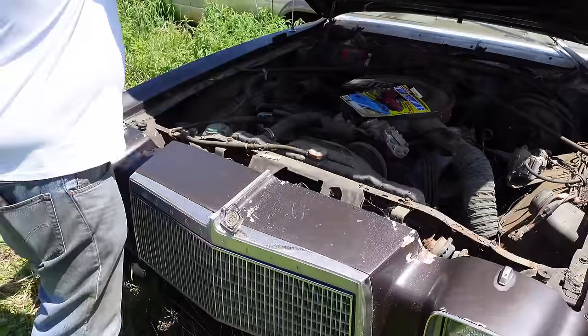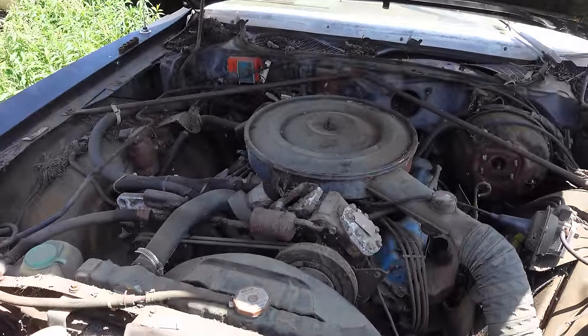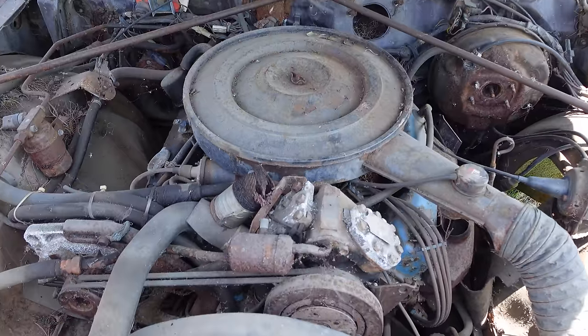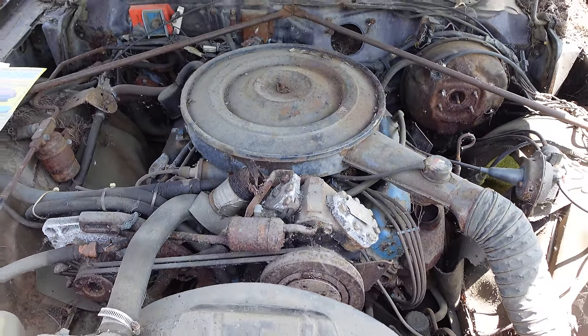But under the hood, there it is — this is the 400 cubic inch big block. Now, the 440 was never offered in the Cordoba. But with that said, it's often forgotten that the 400 was the base engine.